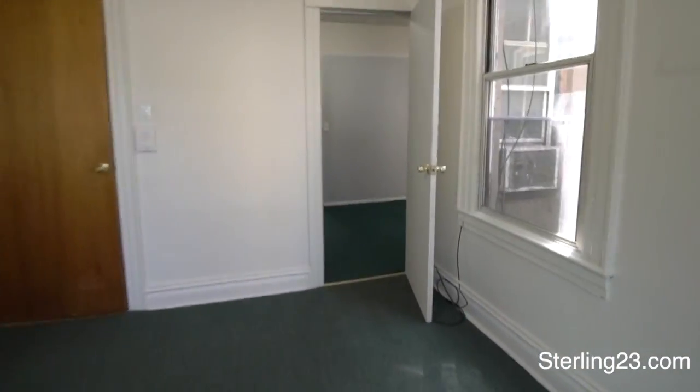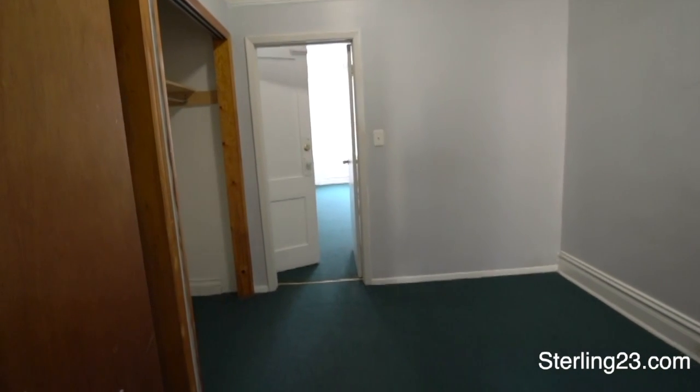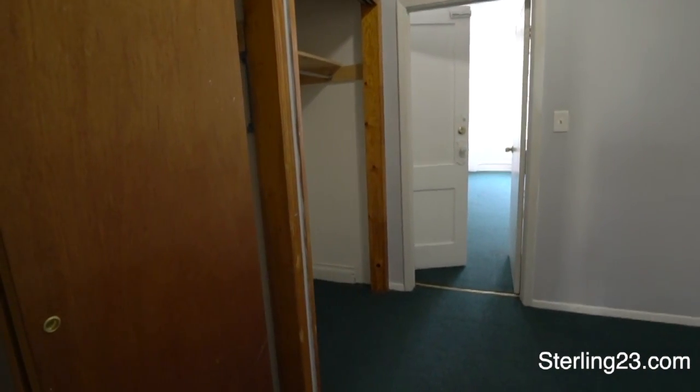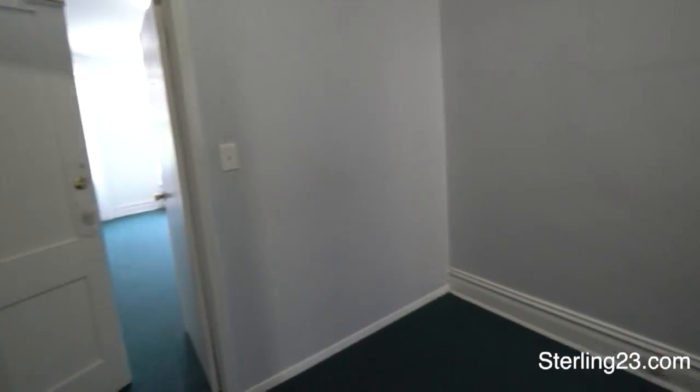From here we go to the first bedroom. It has two big closets and it can fit a full size bed.